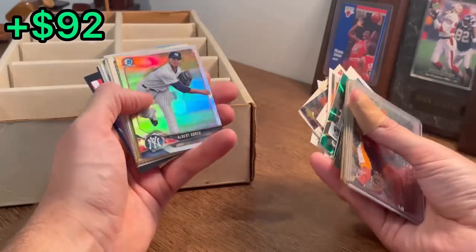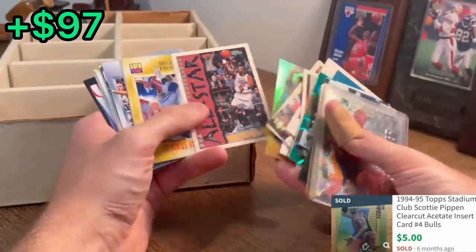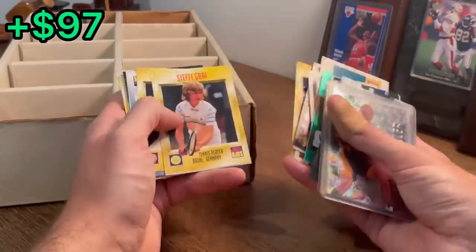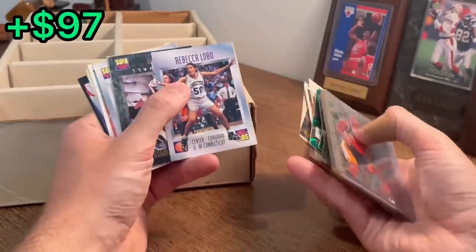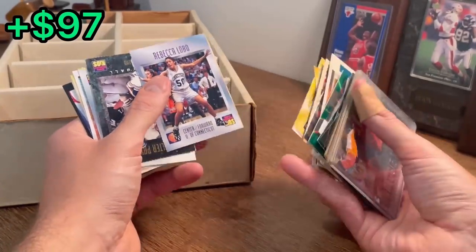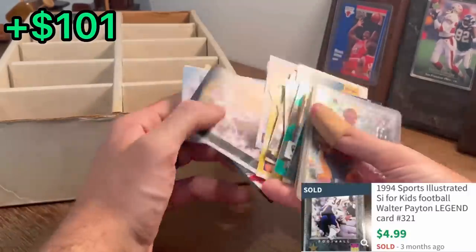Alberto Brayu, Bowman Chrome rookie refractor — nice card there. Clear Cut Scottie Pippen — nice, that may be worth a few bucks. Barry Sanders. Steffi Graf. Scottie Pippen. Rebecca Lobo — I believe she's a Hall of Famer. Walter Payton — nice.